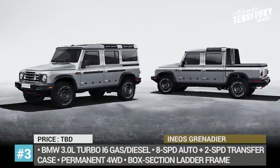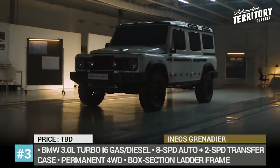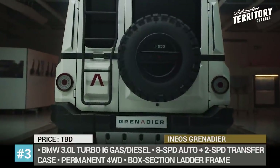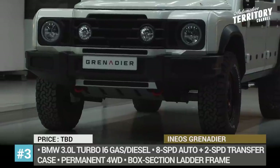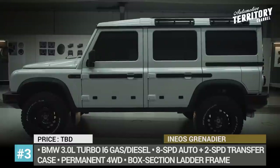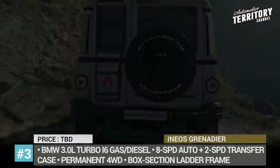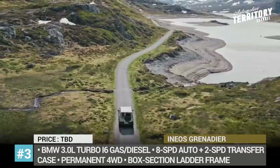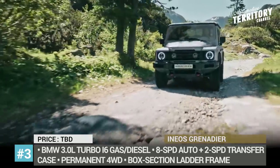Ineos Grenadier. Ineos is a well-known multinational chemical company headquartered in London that in 2017 branched out into the automotive business. The company's goal was to build a spiritual successor of the original Land Rover Defender, and after three and a half years of development they revealed the project in its final form. Named the Grenadier, this rugged and boxy SUV is built on a box-section ladder frame with heavy-duty beam axles and purpose-developed suspension.